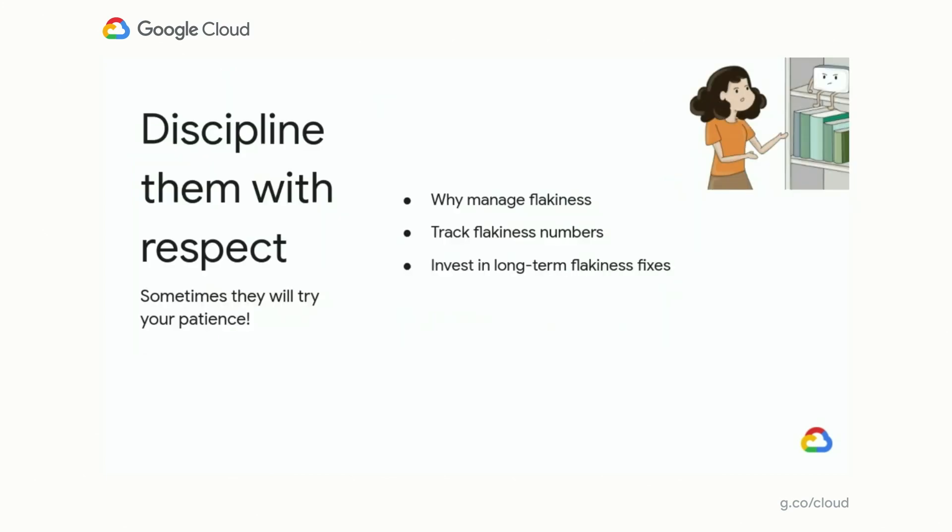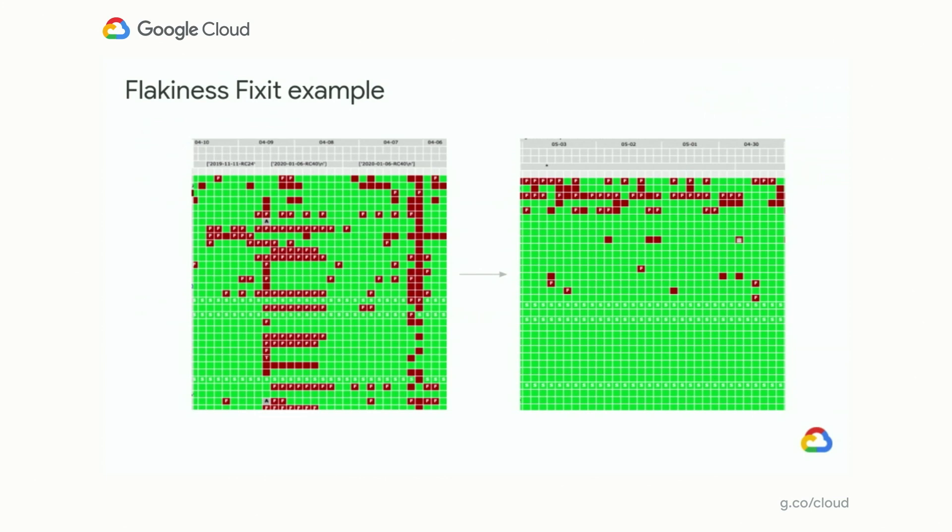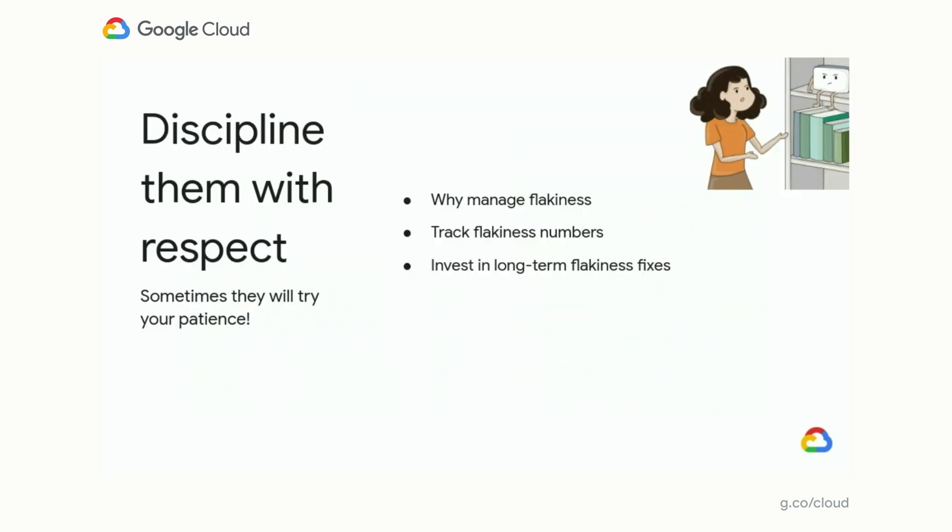We also invest in long-term flakiness fixes. This is an example of a before-and-after from a flakiness fix-it: the before shows a lot of inconsistency and flakiness, while the after looks much more consistent in test results. Fix-its are a long-term tradition at Google, where teams set aside time from regular work — sometimes up to a week or more — to focus on engineering excellence themes. Flakiness is a very popular theme. In summary, we discipline our tests by managing and tracking flakiness and prioritizing long-term fixes.